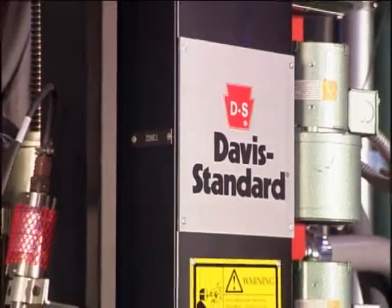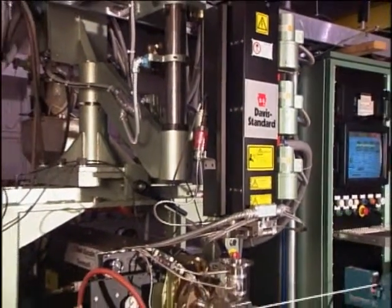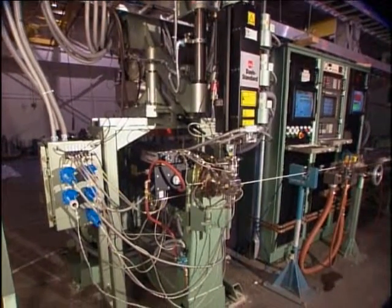After 50-plus years in wire and cable extrusion, Davis Standard continues to expand its base of proven technologies. This empowers us to offer, without bias, the most appropriate technology for the specific application at hand.